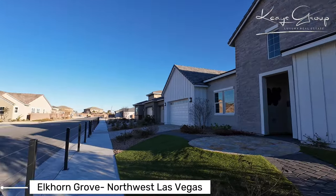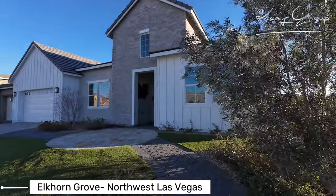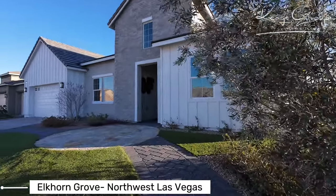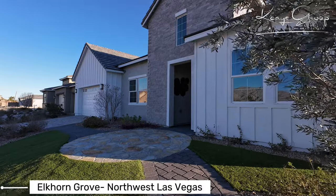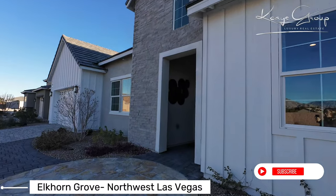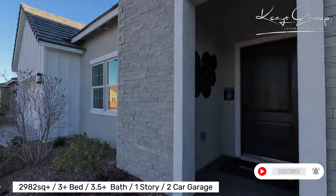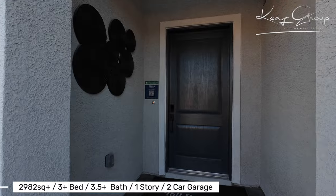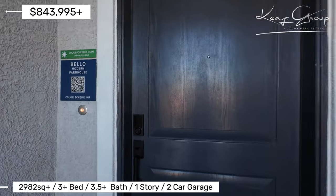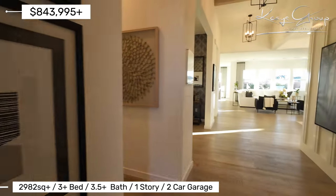Heather here with the Keys Group luxury real estate team in Las Vegas, and today I'm touring this lovely single-story home. This is in Elkhorn Grove in the far northwest. It is a Toll Brothers community, and this is all single-story here. They do have a second collection that is a two-story collection.